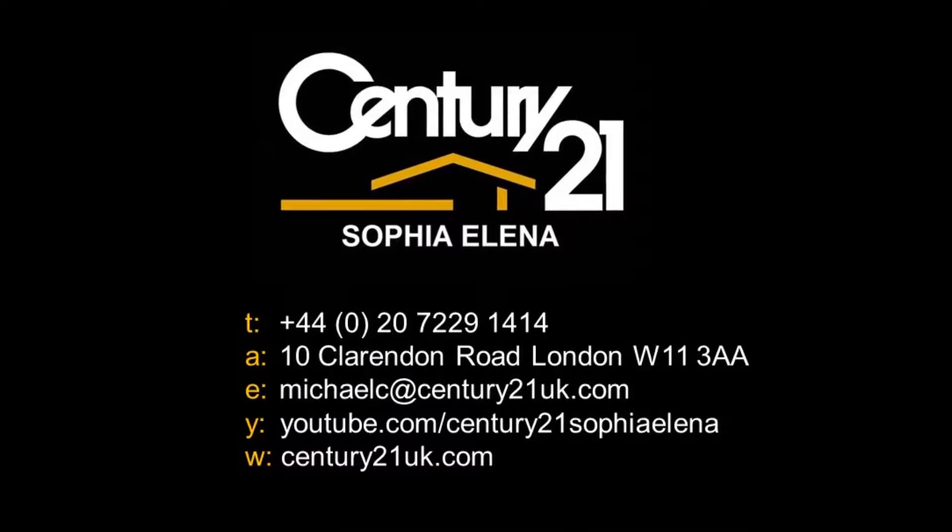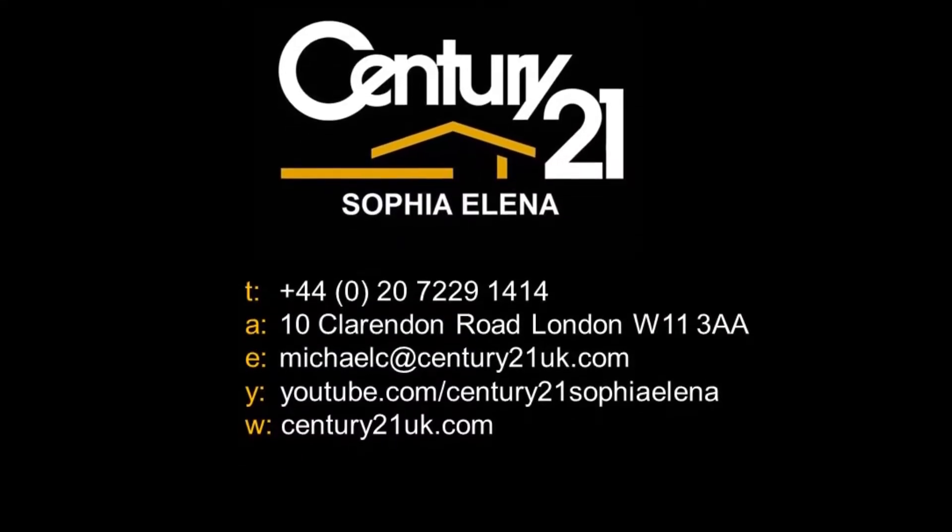Thank you for watching and for more exciting properties, please subscribe to our channel.